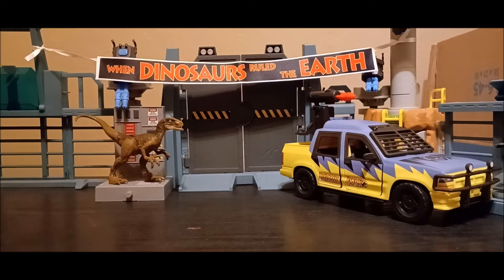Now we have another Mattel Creations set unveiled. Originally I had no idea if I had any intentions of getting this set, but I really like the diorama that it comes with. Let's just be real — it's obviously still a very nice set overall.